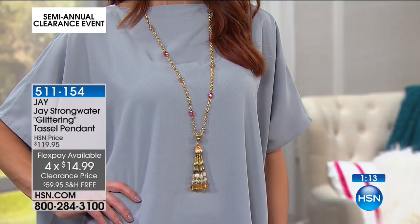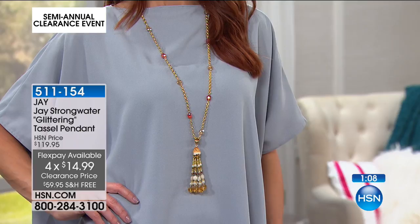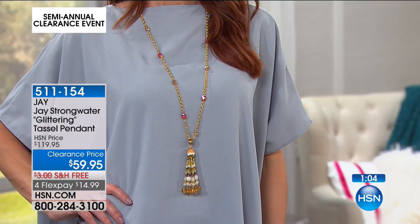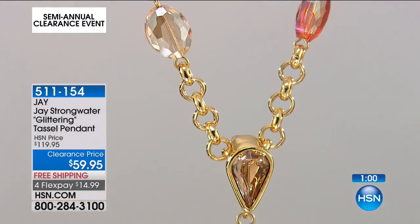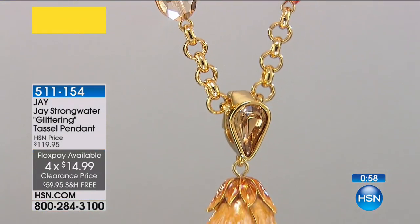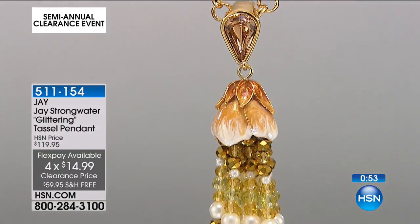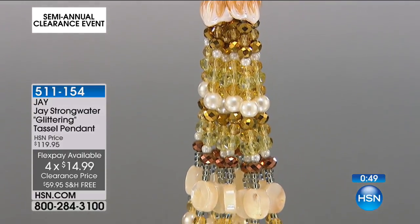The tassel itself is going to drop an additional 4 inches. So you can see on Sonia, that's a 36-inch length, plus you've got an additional 4 inches in the tassel. She's wearing it once long. There's a great look at the center stone, which is an upside-down pear cut faceted crystal done almost in a champagne color. That really anchors the piece beautifully.